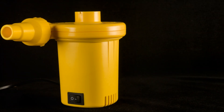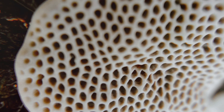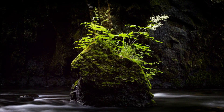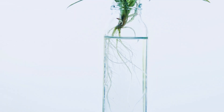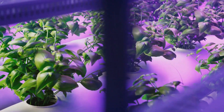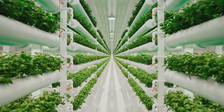Now, connect the air pump to the air stones using the tubing — this setup will keep the water oxygenated, which is essential for root health. Place the air stones at the bottom of the container to ensure even distribution of oxygen throughout the water. Oxygenated water helps prevent root rot and promotes vigorous growth. Finally, place your plants in the net pots and lower them into the container. Be gentle to avoid damaging the roots, and make sure the roots are submerged in the nutrient solution so they can absorb the nutrients and water they need. Congratulations — you've just built your very own hydroponic garden!